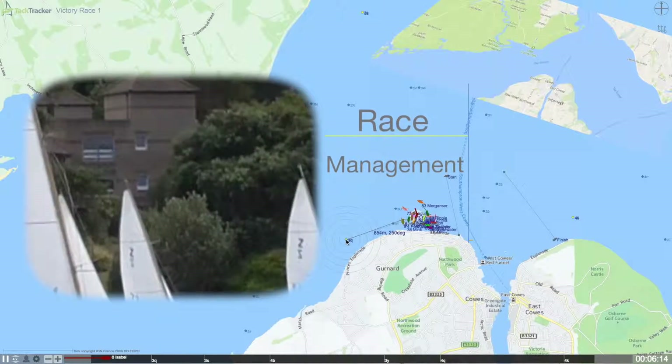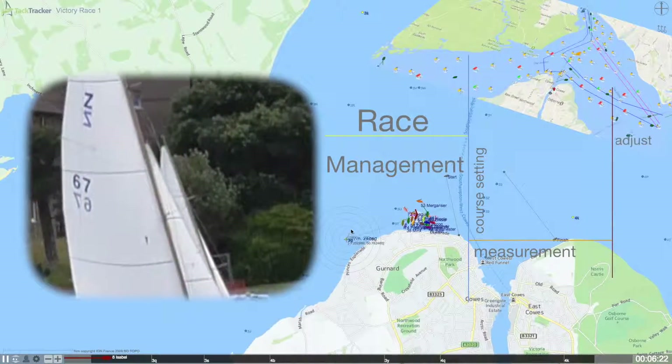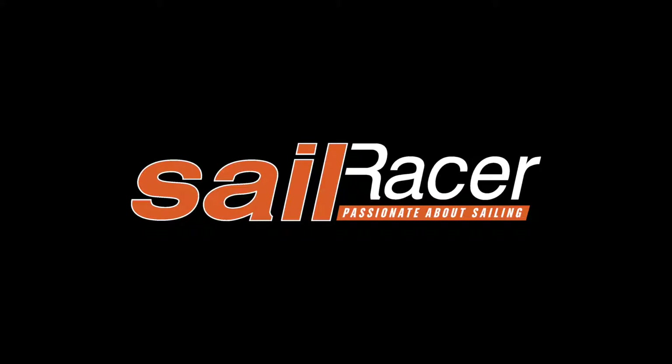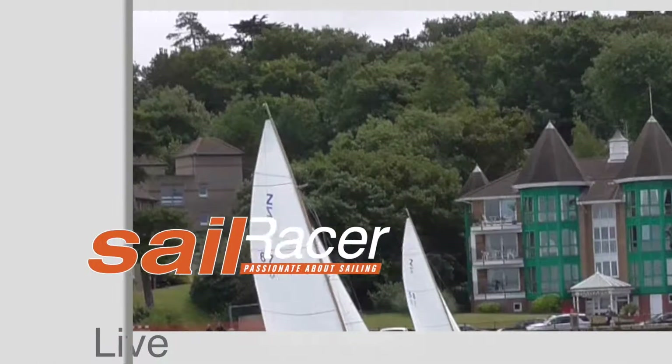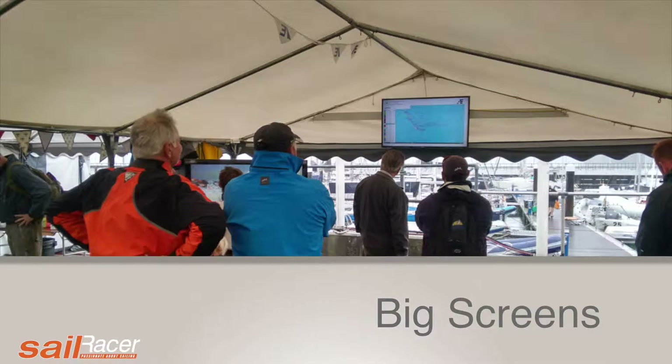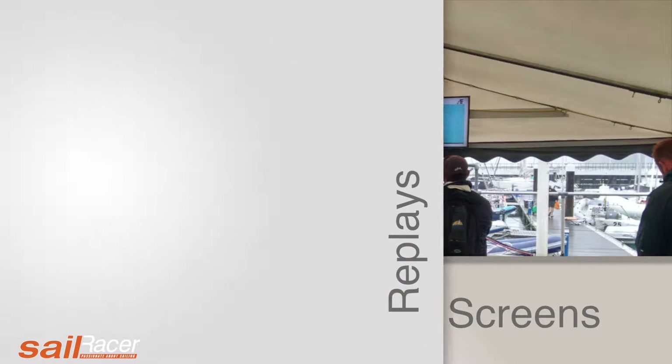For race management, the Sailracer tracking system can help with course setting and adjustment.